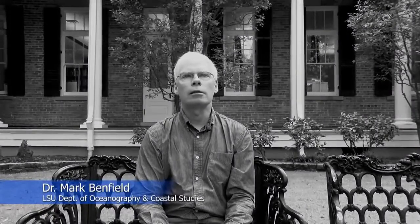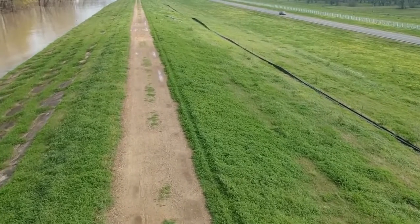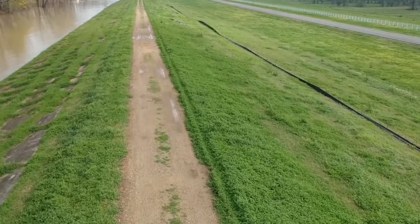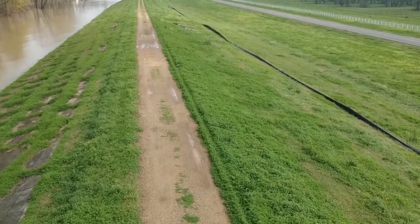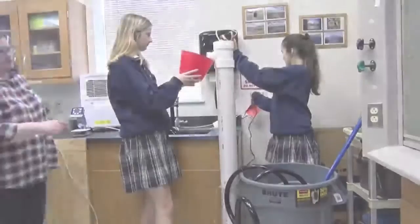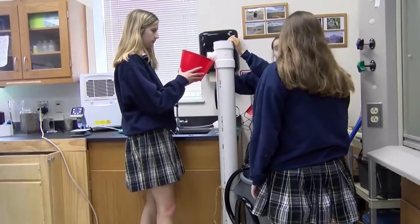Microplastics originate from large macroplastics that break down into smaller and smaller pieces. Over time, they accumulate a higher and higher load of organic pollutants, and they can be passed on up the food web. If at some point we become part of that food chain, then we are ingesting those organic pollutants as well.